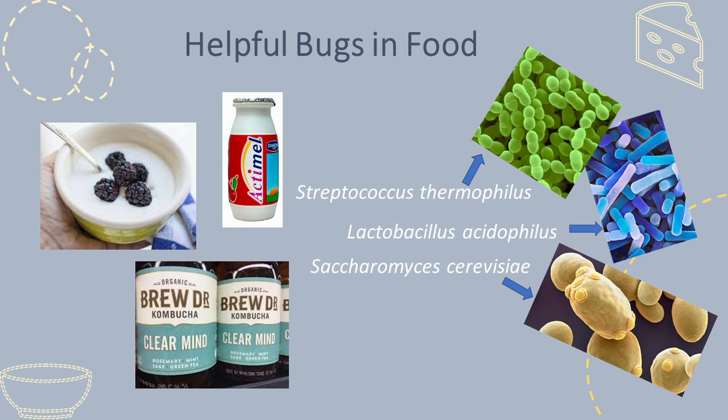These bugs all have scientific names, and we've given you three examples here with high-powered microscope images of what they look like. There are the round-shaped bacteria known as Streptococcus thermophilus, and the rod-shaped bacteria Lactobacillus acidophilus. These are important in yogurts. There are also yeasts like Saccharomyces cerevisiae, which are important in many foods and drinks such as kombucha.